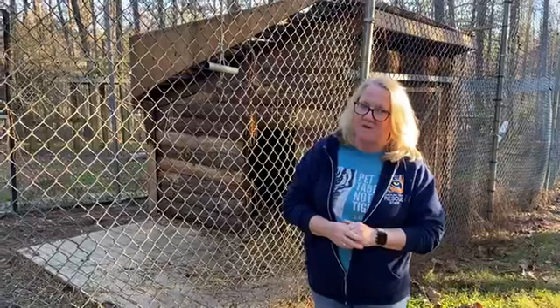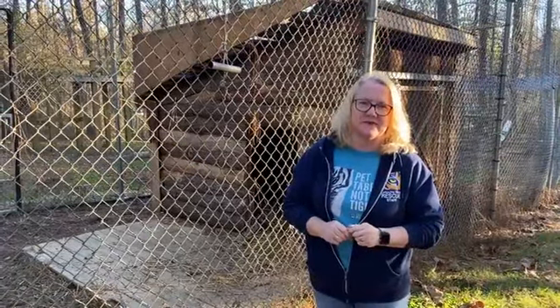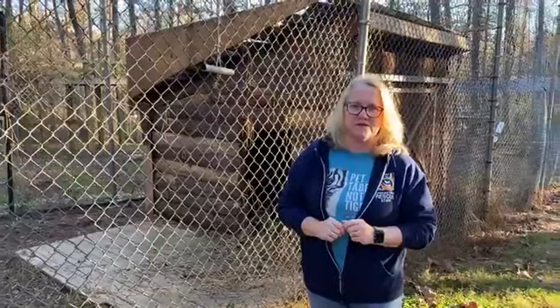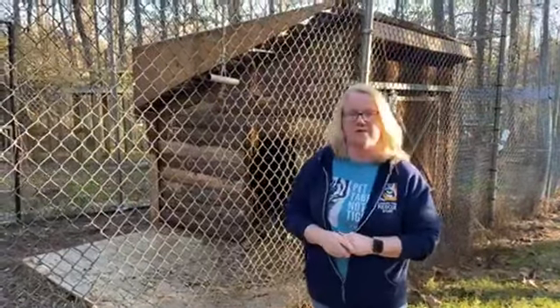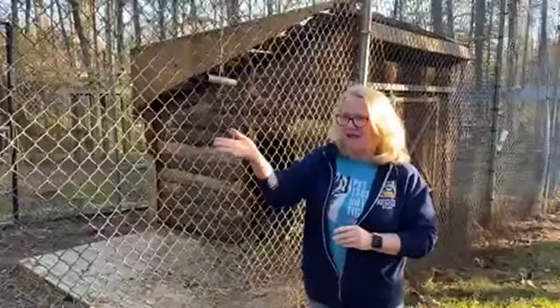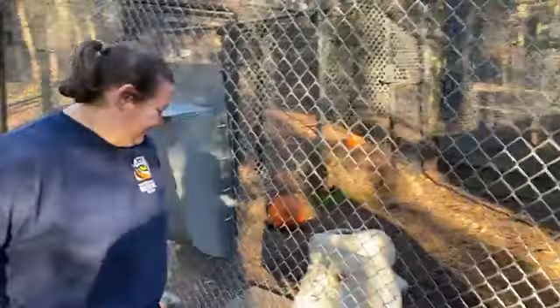We have a few more hours where we can still raise more money. All the money that we raise today for Giving Tuesday will go to support our habitats that we are currently working on redoing and building. We have Catherine here and our beautiful Shayla Tiger, and Catherine is going to talk a little bit about our new enclosure and why they cost $42,000 and why it is so important to have them.